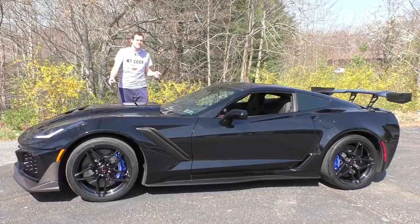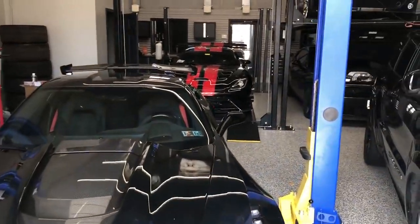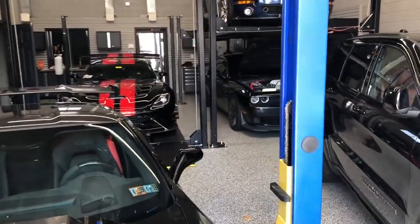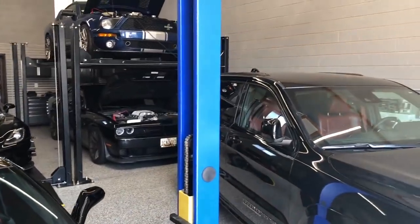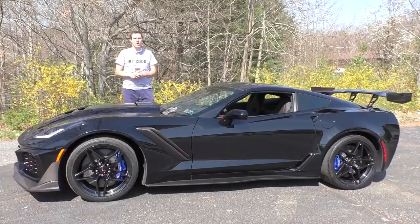You should check it out, because in addition to this ZR1, he also has a ZL1, a Dodge Demon, a Jeep Trackhawk, an old Mustang GT500, and a Viper. It's quite a collection. But today, we're focusing on the ZR1.